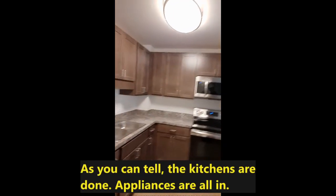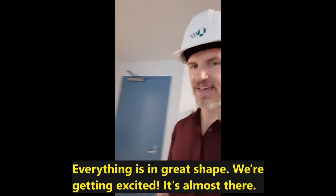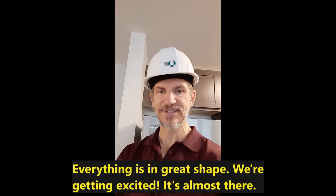As you can tell, kitchens are done, appliances are all in, colors look beautiful. Everything is in great shape. We're getting excited — it's almost there.